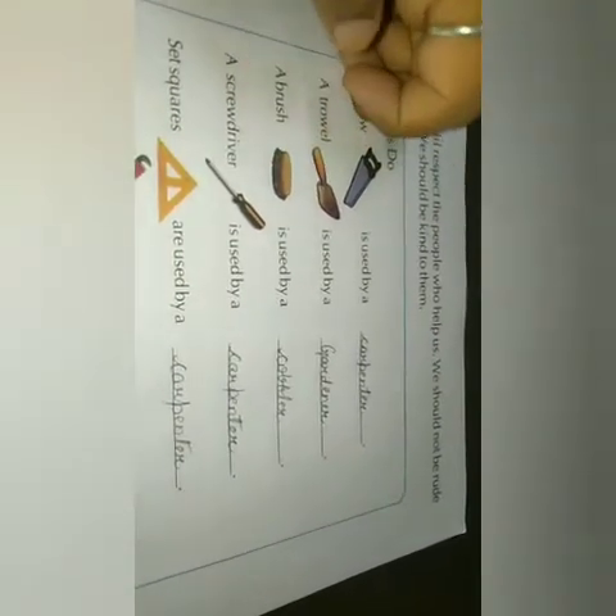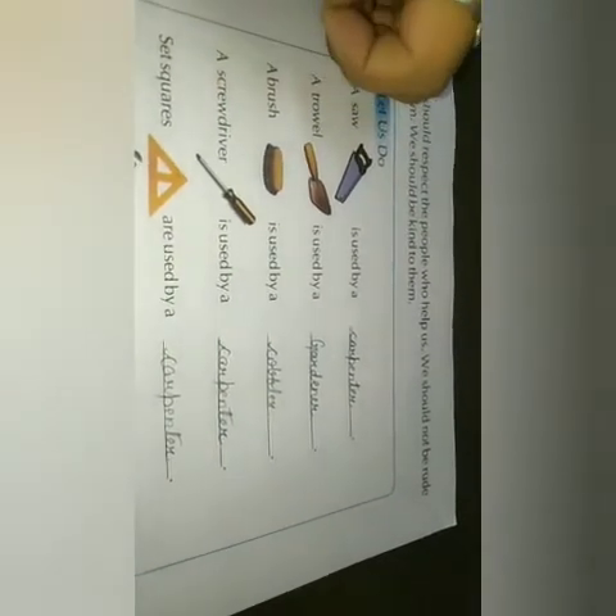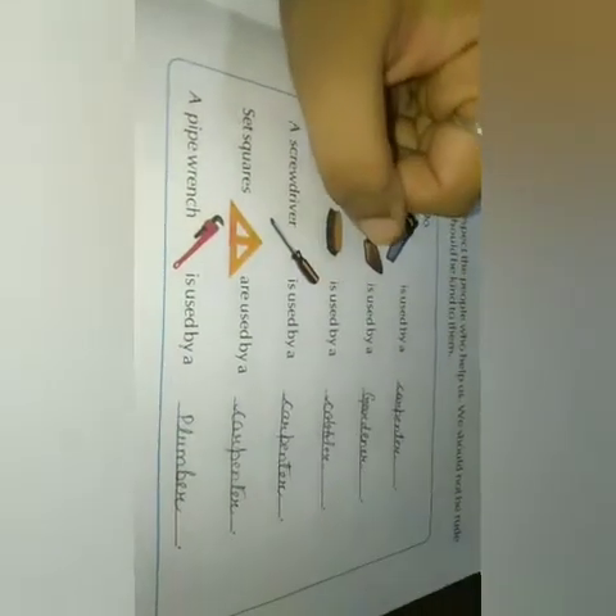A brush — who uses it? A cobbler, to polish our shoes. A screwdriver — who uses it? A carpenter, to fix the nail. Set squares — who uses it? A carpenter.